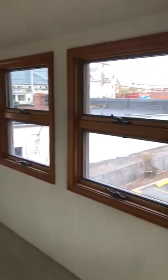There's an enclosed porch with a lot of windows.